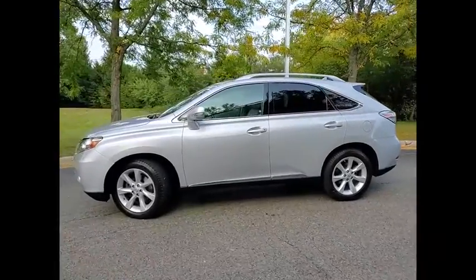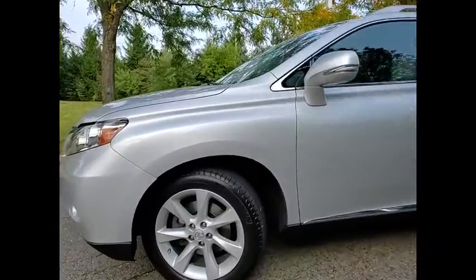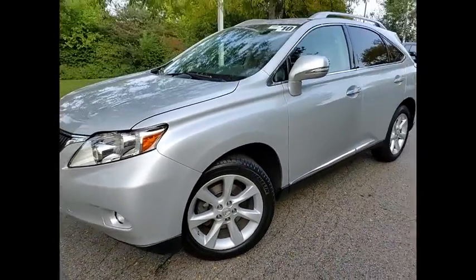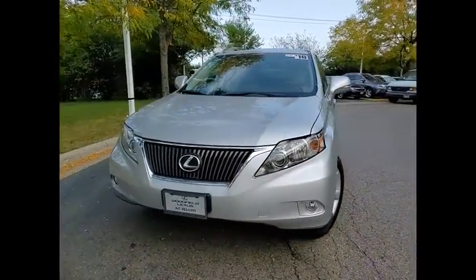rear spoiler, traction control, stability control, daytime running lights, fog lights, braking assist, airbags, front knee, cruise control, child safety locks.